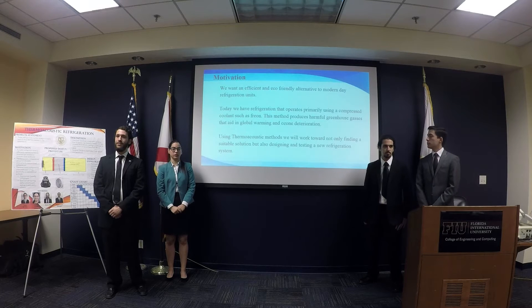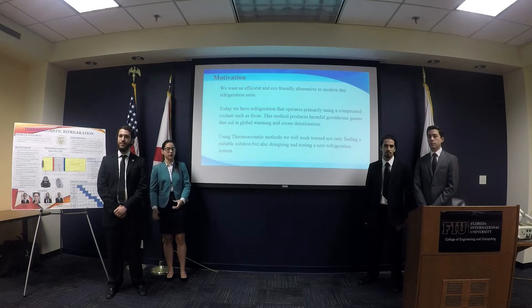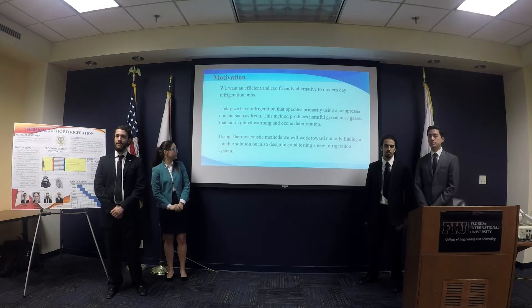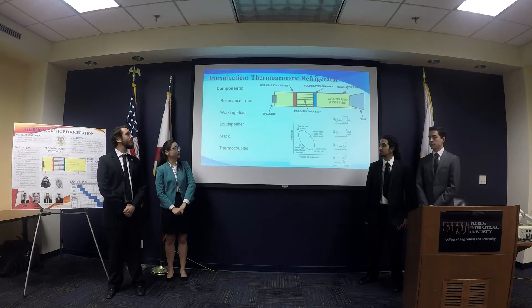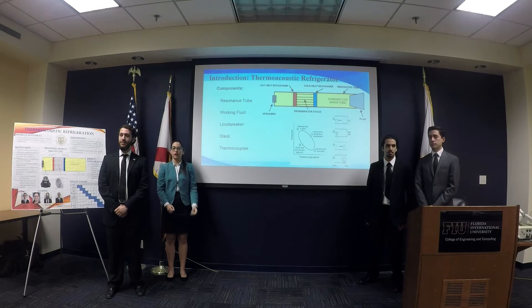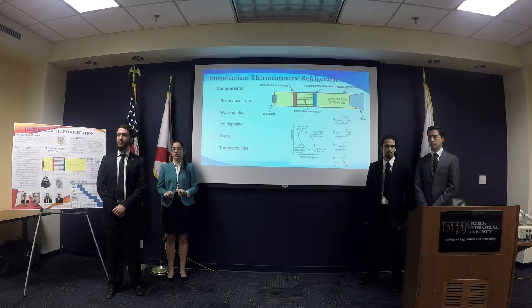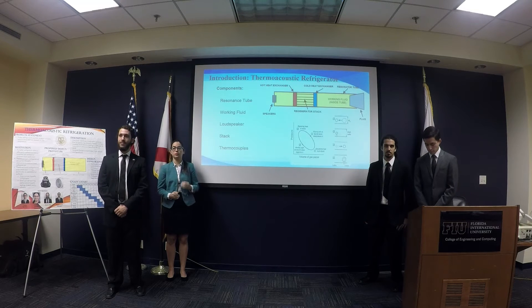We're investigating the thermo-acoustic phenomenon to possibly replace these technologies. Thermo-acoustics and thermo-acoustic refrigeration operate mainly using sound waves to create pressure differences within a resonator tube. The sound waves create low-pressure and high-pressure sectors in the tube, causing a temperature difference.